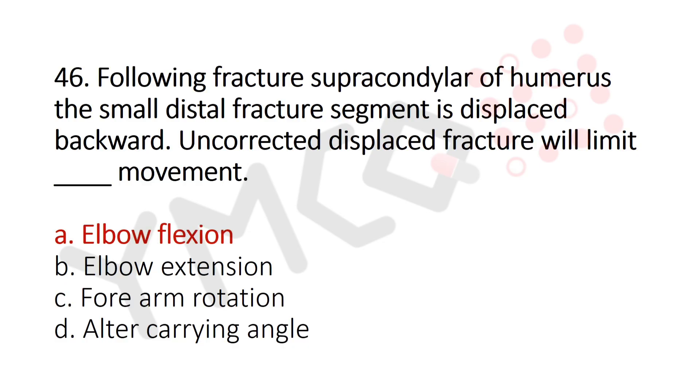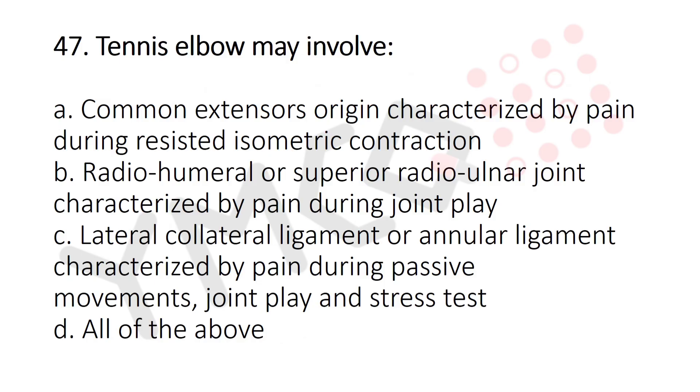Now let's move to question number 47. Tennis elbow may involve: Option A: Common extensor origin, characterized by pain during resisted isometric contraction. Option B: Radiohumeral or superior radial-ulnar joint, characterized by pain during joint play. Option C: Lateral collateral ligament or annular ligament, characterized by pain during passive movements, joint play, and stress test. Option D: All of the above. And the answer is Option D: All of the above.